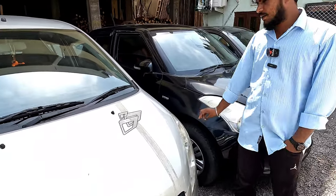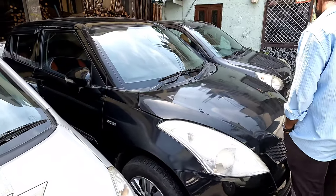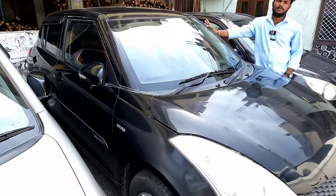If you want to fix it in the car, you can't fix it. No, it's not fixed. Maruti Swift 2013 model.